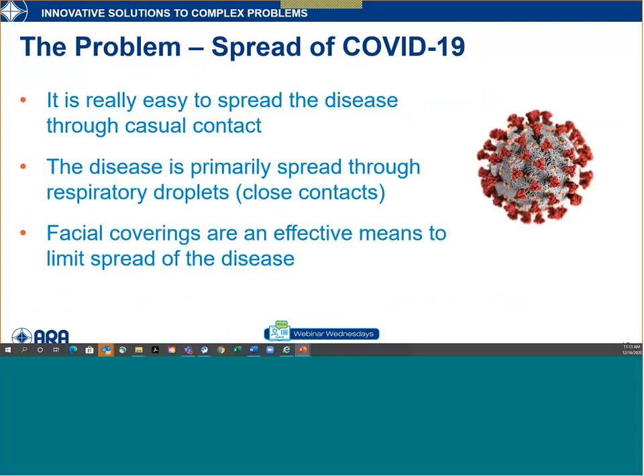To summarize before we get into respirators: it's really easy to spread the disease through casual contact. COVID is primarily spread through respiratory droplets — not necessarily someone sneezing directly on you, but droplets being constantly exchanged from person to person. Within that six-foot range is where the CDC defines the critical zone. Facial coverings are an effective means to limit spread of the disease: if you limit the spread of those droplets by covering the mouths of both people, you have a means to limit spread.